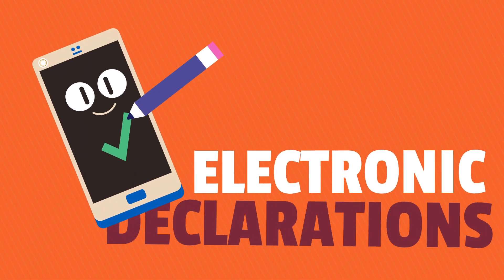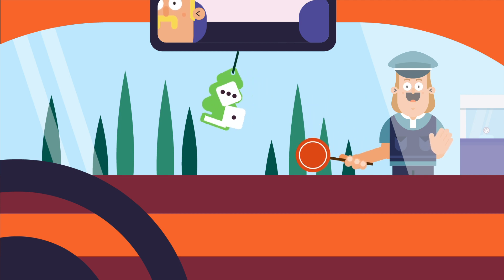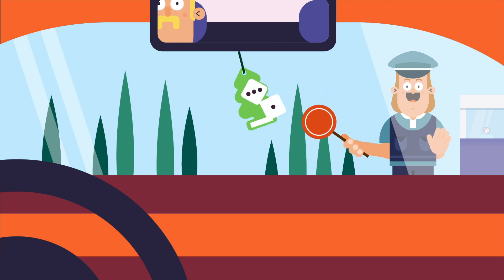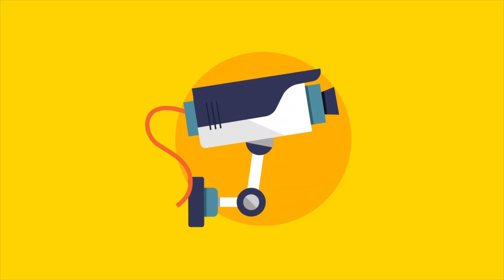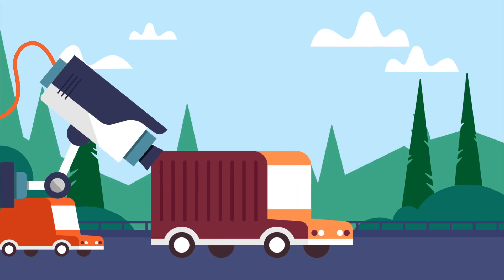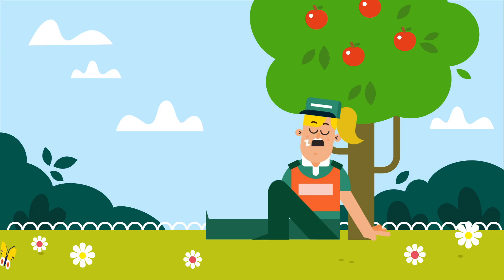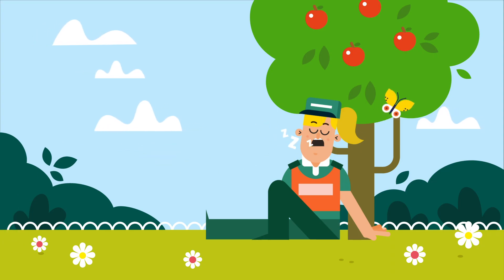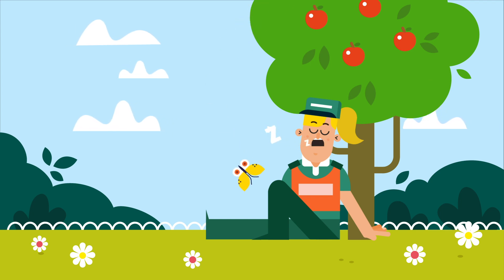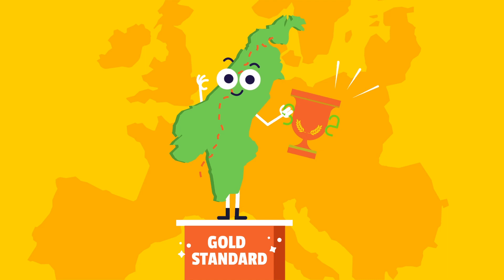This brings us to the technology. It combines electronic declarations and risk detection technology, limiting physical checks to those vehicles that don't get the all clear. For example, automatic number plate recognition cameras help to identify suspicious vehicles. Smart scanners speed up controls as they further reduce the number of cars that undergo actual searches. The Sweden-Norway border is currently the gold standard in terms of smart crossing.